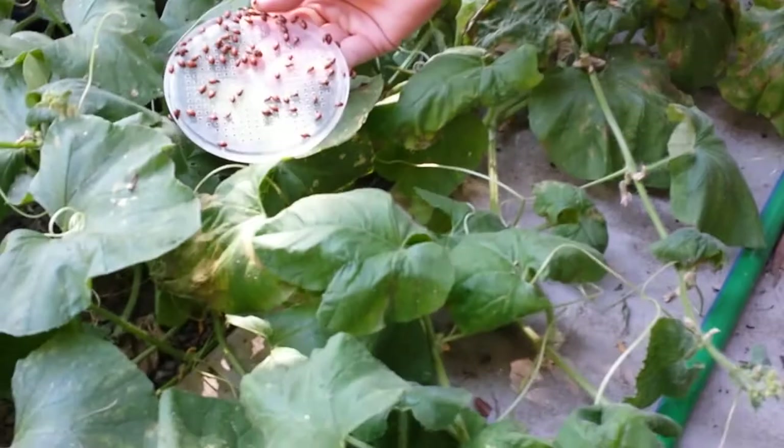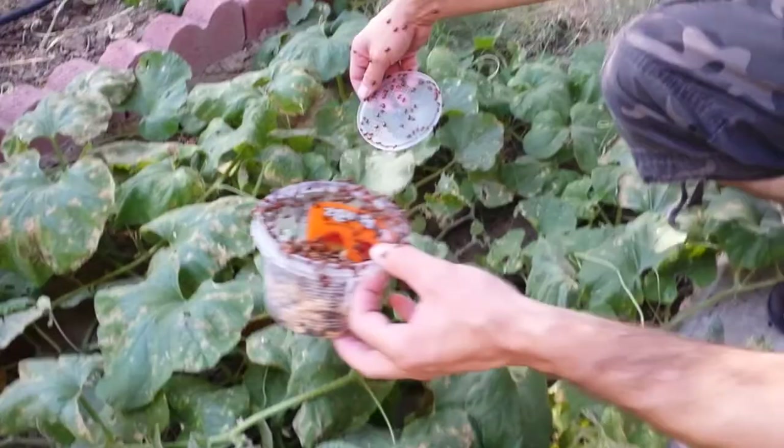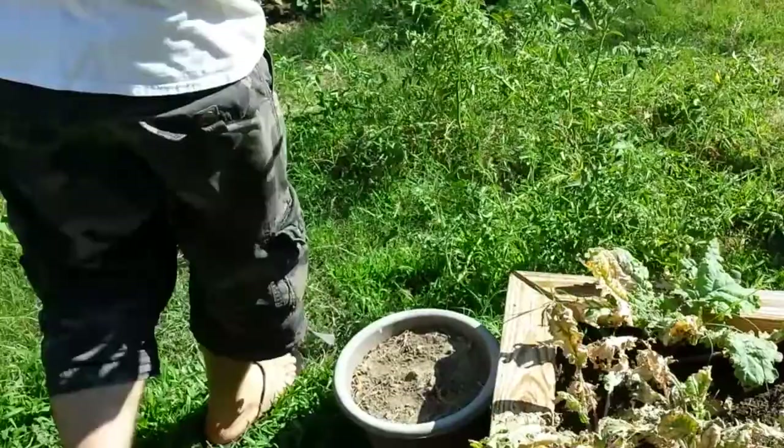We're going to get in there with some food. They're falling all over the place — don't step on them. Attack of the... throw some in there. Where else?